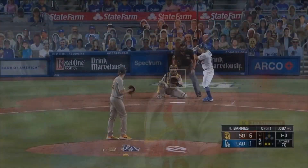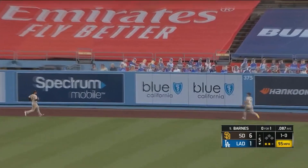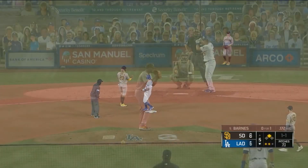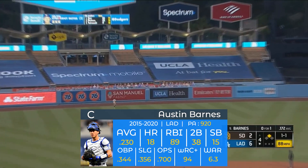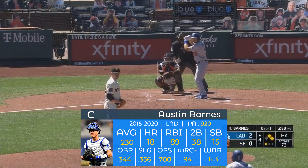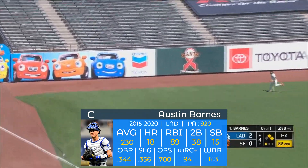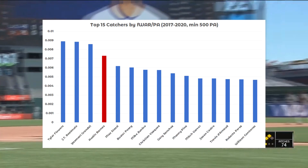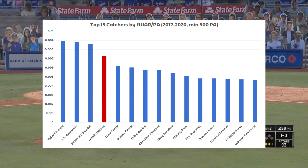And that is where our story's protagonist, Austin Barnes, comes in. Barnes has been the Dodgers' backup catcher for most of the last four years, with some opportunities to start, but for the most part taking a backseat to better hitters like Yasmani Grandal and Will Smith. Austin Barnes is not a good hitter — he can take a walk, but that's about it, with around a tenth percentile exit velocity and barrel percentage at the plate. Despite this, since 2017, his first year of real playing time, Austin Barnes is fourth in baseball in WAR per plate appearance for catchers with at least 500 plate appearances.